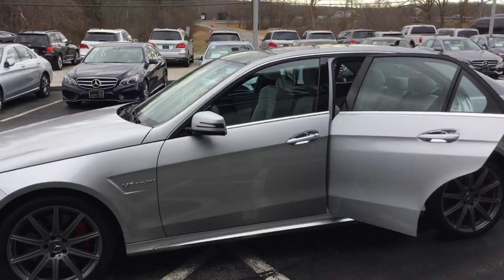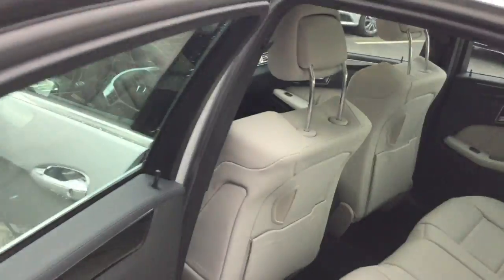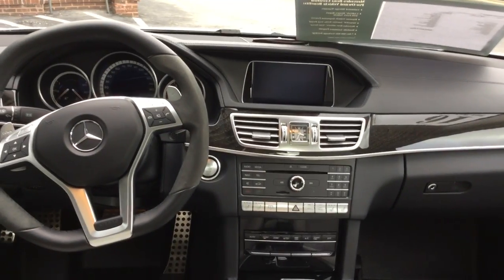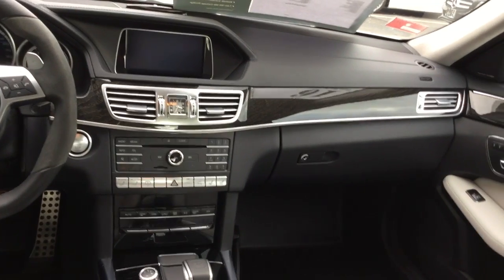It's a V8 bi-turbo — absolute beast. Keyless entry, panoramic moonroof, navigation, backup camera, sport AMG wheel, heated and ventilated front seats, Harman Kardon sound system.